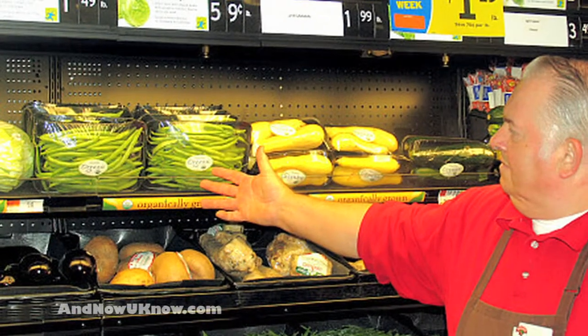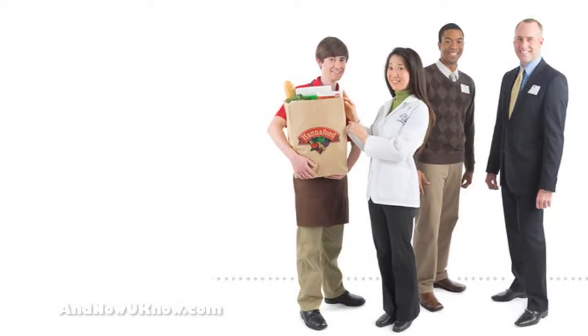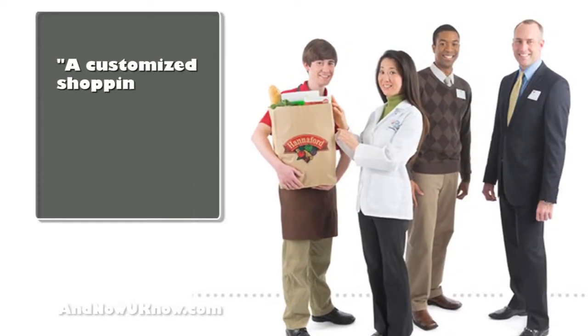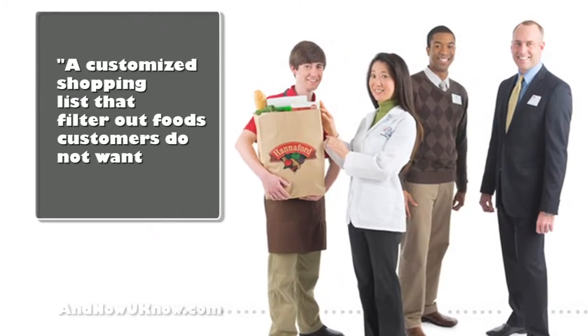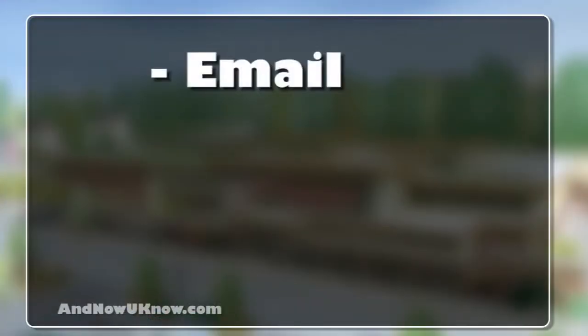notifying users when their favorite products go on sale, as well as tracking flexible spending account purchases. Members can create customized shopping lists that filter out foods containing allergens and other ingredients they don't want. The list can be emailed,